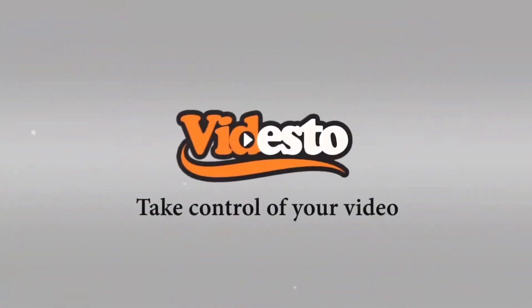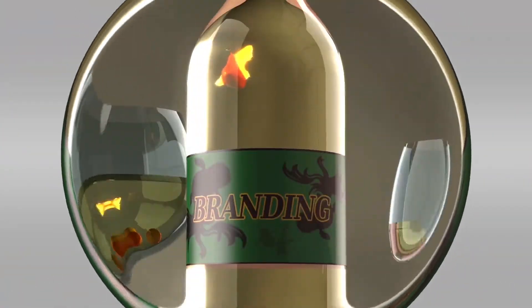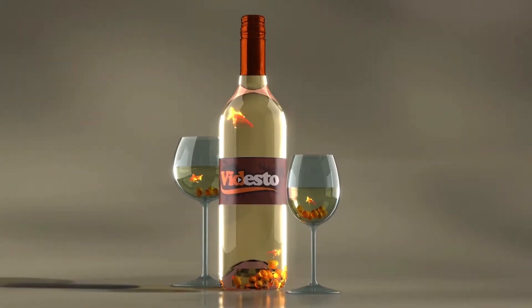Videsso creates amazing videos that can be easily customized and edited. Change the look of the video using a variety of our templates. You can also swap out your branding content completely.